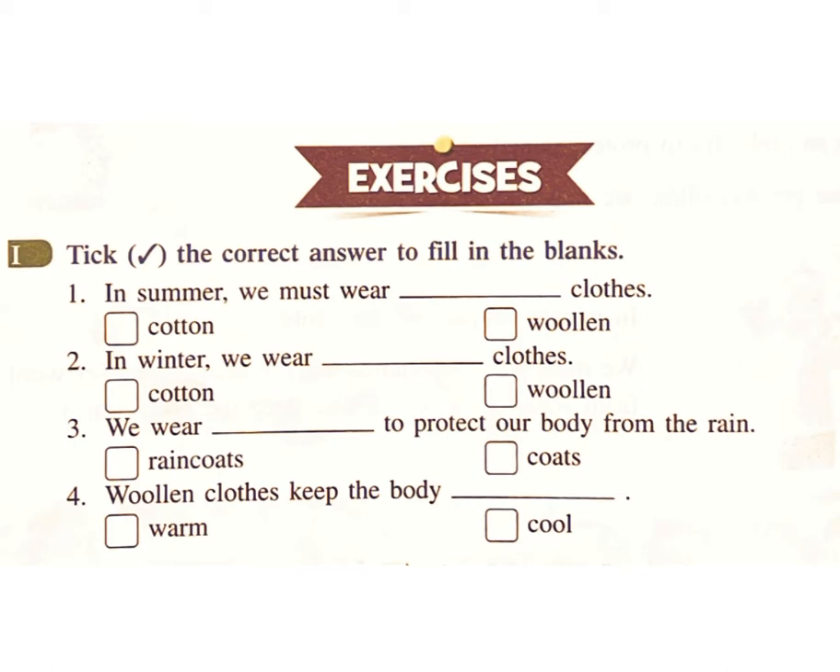Woolen clothes keep the body warm. Fill in the blank: woolen clothes keep the body — cool or warm? Answer: warm.